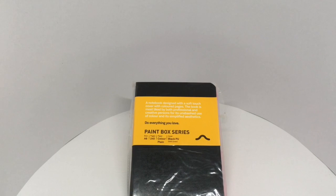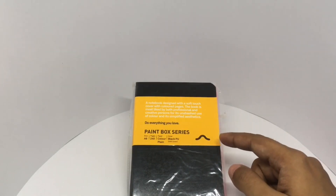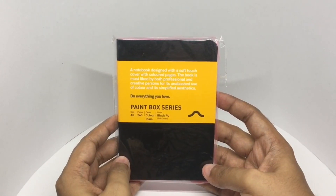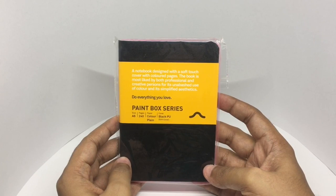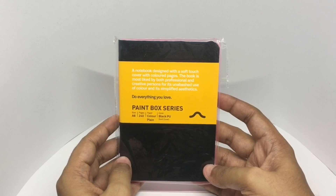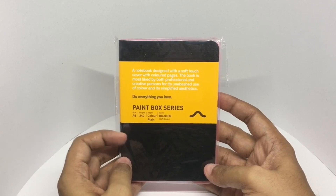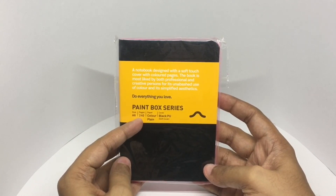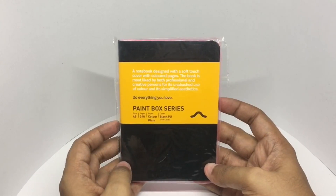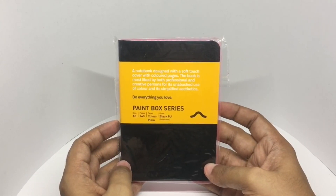Let's take a look at this Roboban pink notebook from the Paint Box series. It's a notebook designed with a soft touch cover and colored pages, liked by both professionals and creative people for its unabashed use of color and simplified aesthetics. It's A6 size with 240 pages, and costs around 400 rupees or 8 dollars.